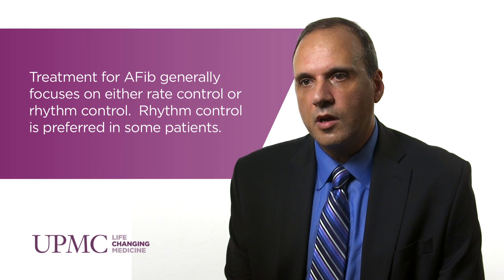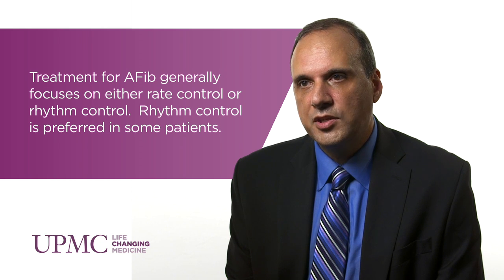Rhythm control is typically achieved by restoring normal sinus rhythm with a cardioversion, like a shock to the chest, and then maintaining normal sinus rhythm with a medication. When the medications don't work, the patient will require an ablation procedure.